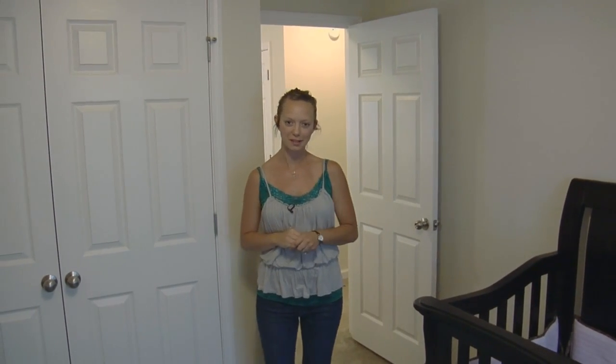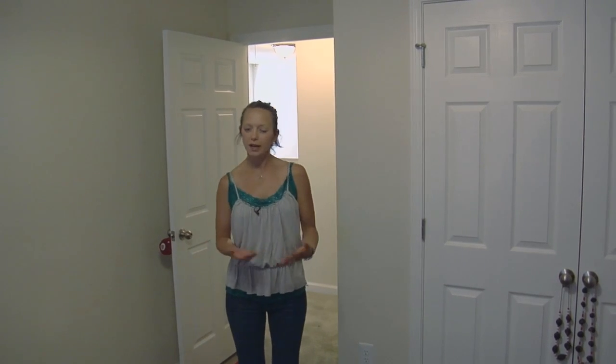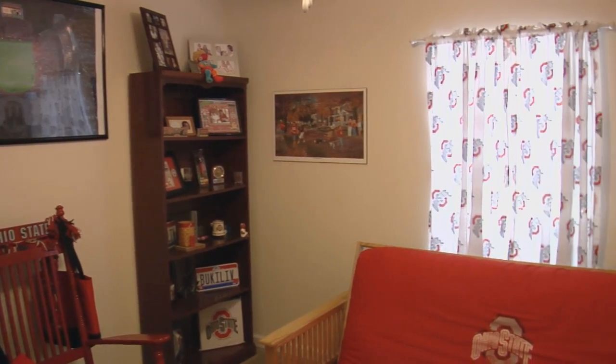So now I'm going to show you the guest bedroom. This is the second smaller bedroom. It's technically a guest bedroom but I've kind of transformed it into my Ohio State room.